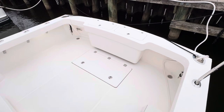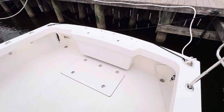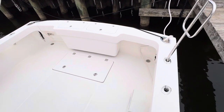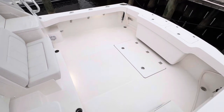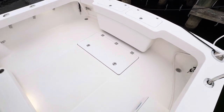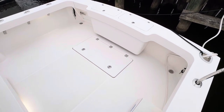Looking back here you can see the transom box. This can be set up as a plumbed live well or bait well, or set up with a freezer and refrigeration. Just a massive cockpit — plenty of space for however you like to fish and entertain. There's also a big in-deck fish box that's removable to get to the lazarette.